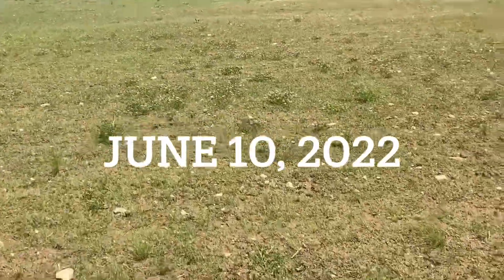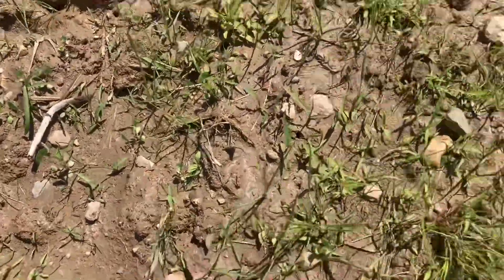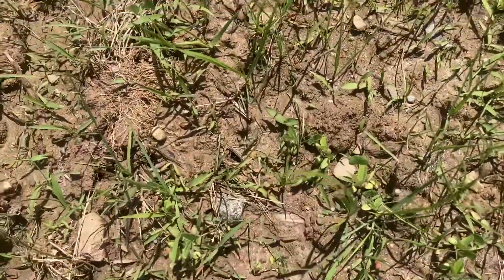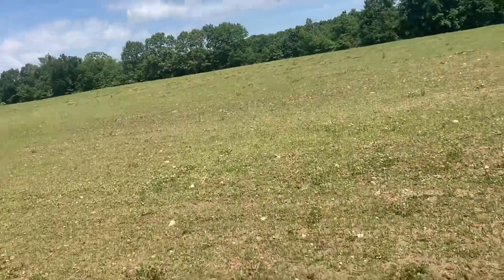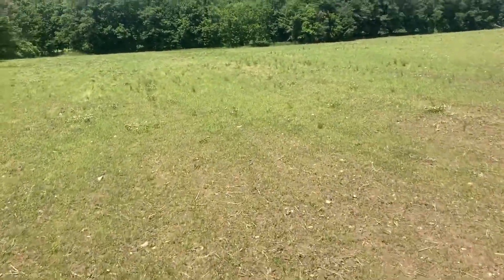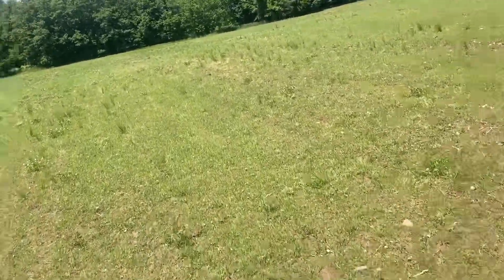Evaluating a new seeding out here - this is the tall fescue coming up, and there's clover, both red and white in here. This would be the volunteer white clover. I planted it about three weeks ago on pretty heavy clay ground. Here's a spot that came up just real thick.